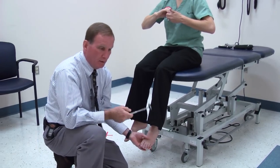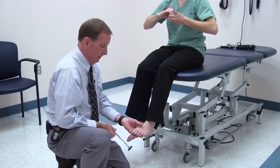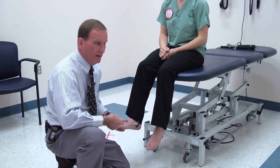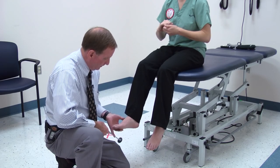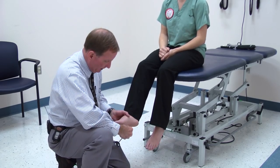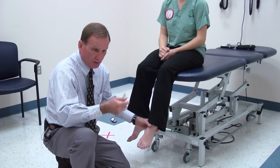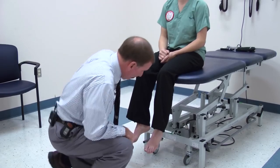If you ever can't get an ankle jerk, have the patient push down against your hand like they want to go one mile an hour in the car. All you're essentially doing is making them relax, because they tend to help you — when they hold their foot up, you don't get an ankle jerk. Then go ahead and do plantar responses — lateral aspect of the foot coming forward, crossing over at the base of the toes. No response is normal; you might write that as a silent toe. The main thing is she didn't fan and go up with a Babinski.